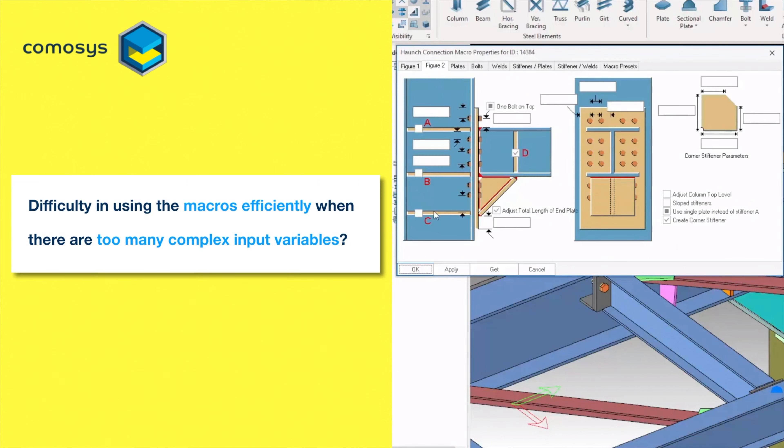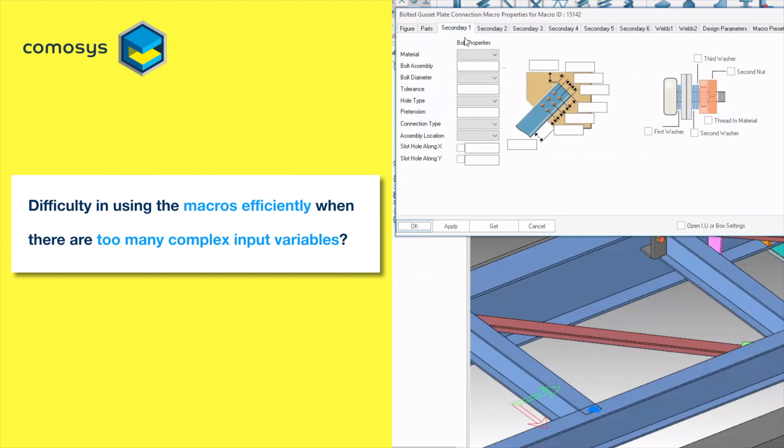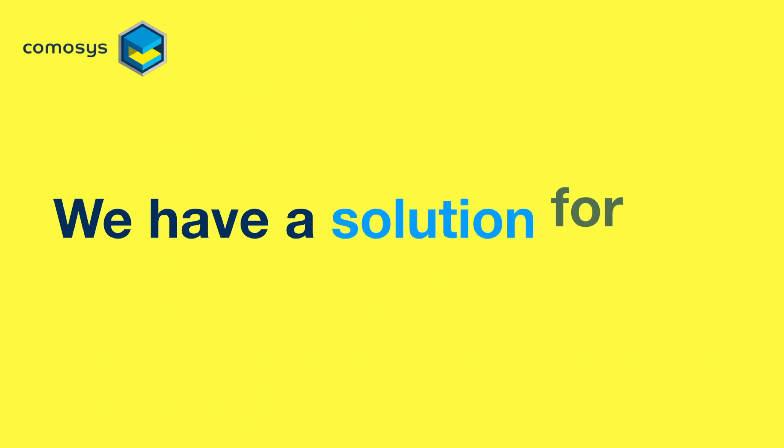Do you face difficulty using the macros when there are too many complex input variables? We have a solution for you.